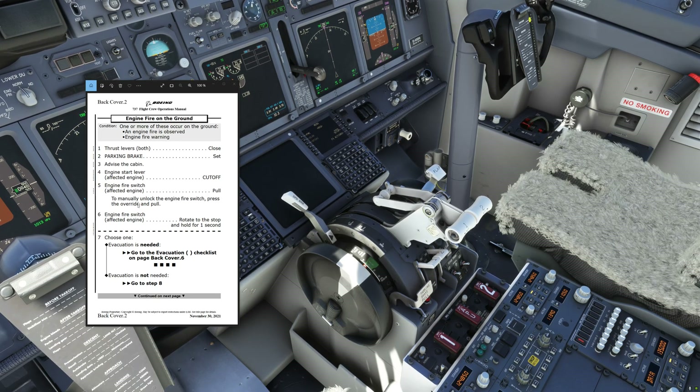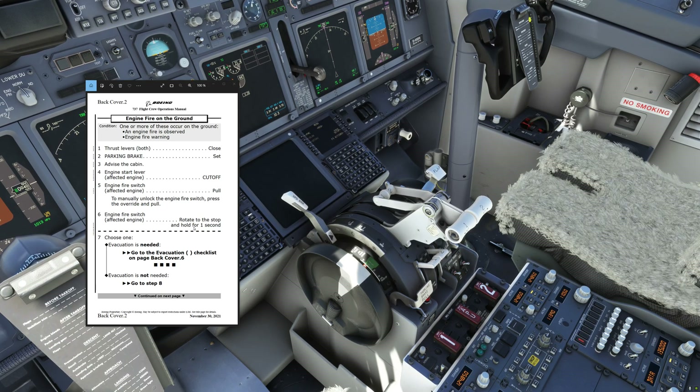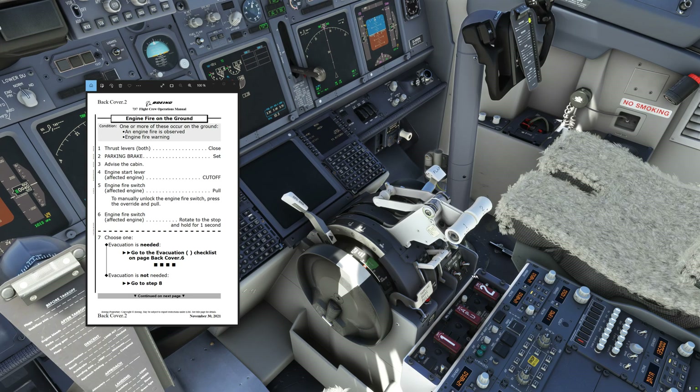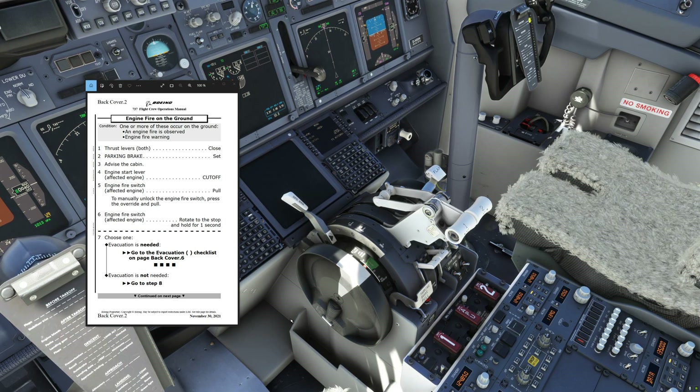Thereafter we basically execute the traditional engine fire procedures: engine start lever affected engine cut off, engine fire switch pull, and rotate to the stop and hold for one second. But what's new here is that we only rotate it to the stop on one side — you will recall that in the engine fire memory items we would rotate it to the other stop as well, and we no longer do this. Now it's either the first fire bottle works or it does not work. A related change is that we now have to wait 30 seconds between firing the two fire bottles also on the ground — previously it was just in the air, now it's on the ground as well.